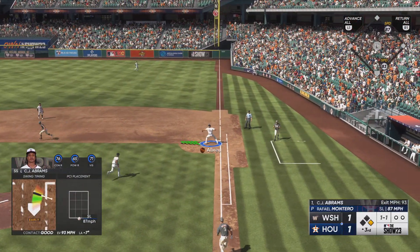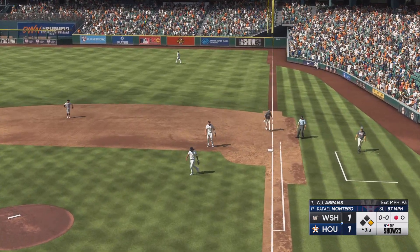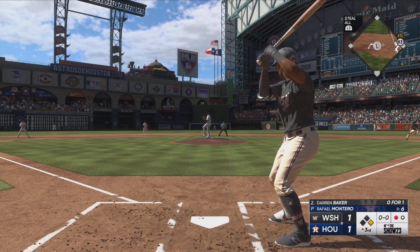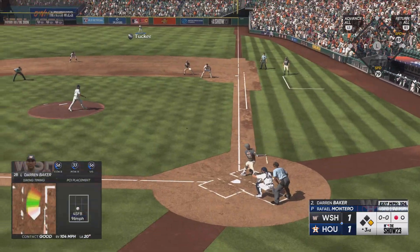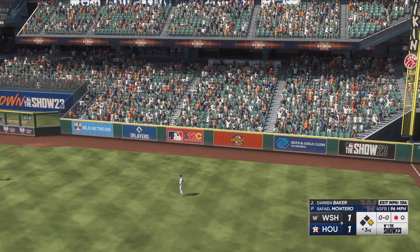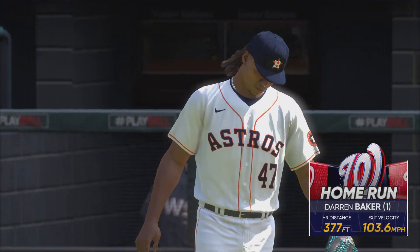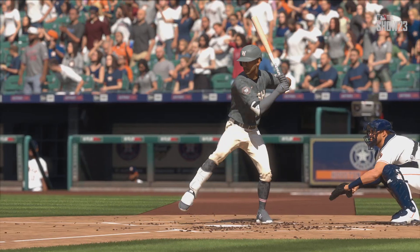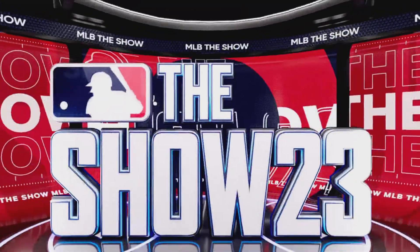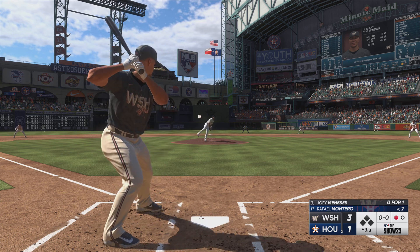That one to first, over to second for one, back to first — not in time. Up now for Washington: Darren Baker. Swung on — belted! That one back there and it's gone! He circles the bases and that's how they take the lead — it's 3-1. He only needed one swing to square it up, not wasting any time in that at-bat. Aggressive, and it paid off. He went up there 0-0 looking to do damage, had his sights set on that pitch, went and got it and circled the bases.